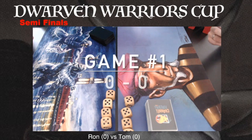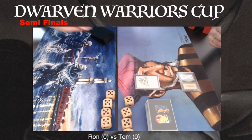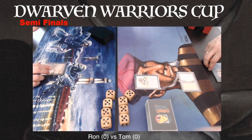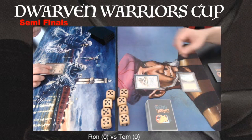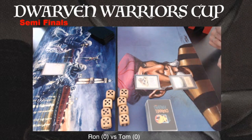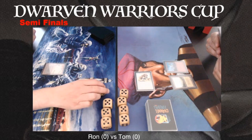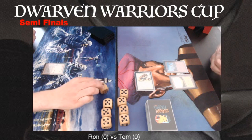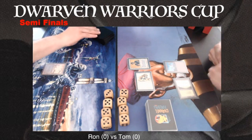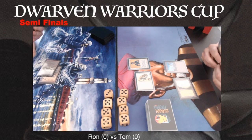Game number one. Ron is sitting on the left and Tom sitting on the right. We can see a nice turn one Savannah Lions here for Tom — a good start. Let's see what Ron can do. Can he find a Dark Ritual? No, he cannot. Just playing a basic Swamp, passing turn. That means he's probably going to take two damage from the Lions. There's also a basic Mountain from Tom — a pretty good start. Another creature on the board: more pressure in the form of a Benalish Hero, a 1-1 banding creature.